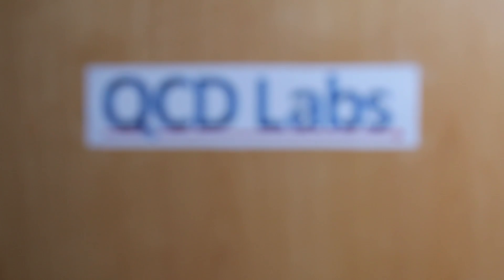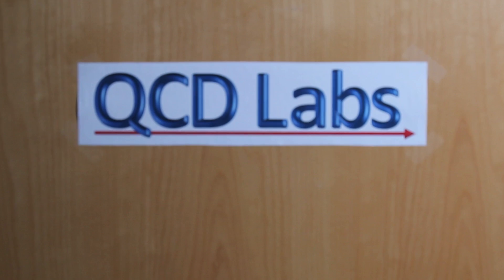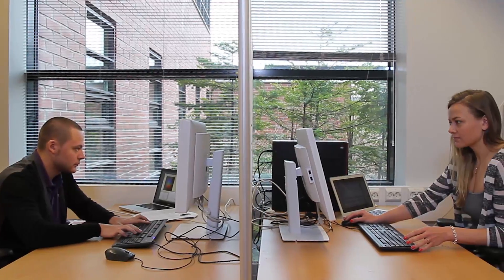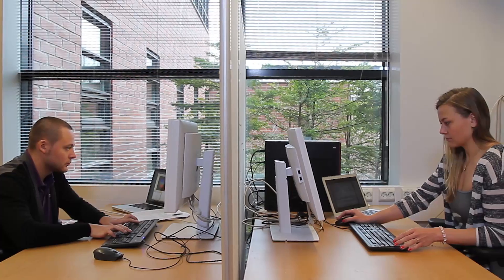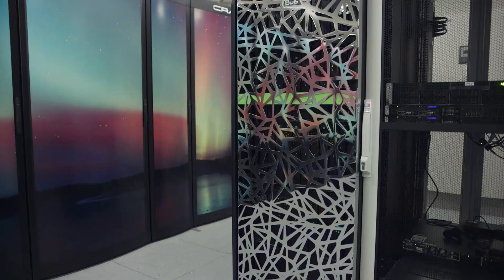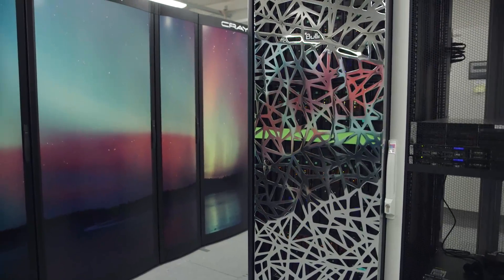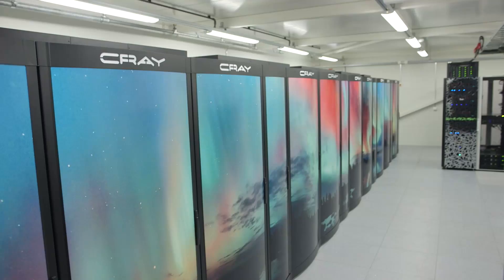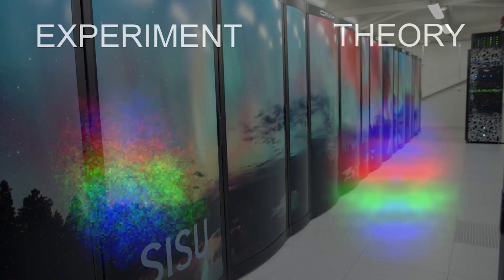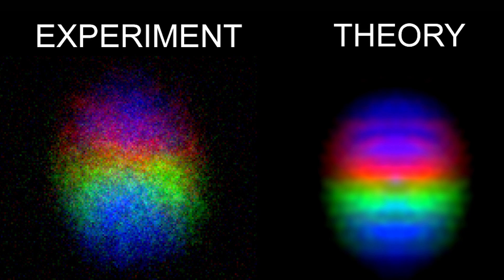Welcome to QCD Labs at Aalto University, Finland. The Finnish colleagues feed the experimental parameters into their computer code and see what the theory predicts to happen in the experiments. Supercomputers at Aalto and CSC are used to crunch the numbers. The theory matches with the experiments amazingly well, with no free parameters.